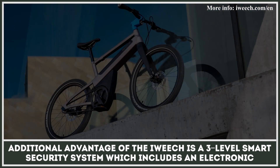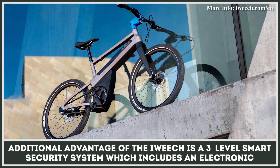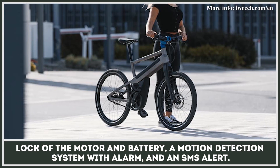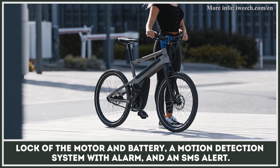An additional advantage of the iWeach is a three-level smart security system, which includes an electric lock of the motor and battery, a motion detection system with alarm, and an SMS alert.